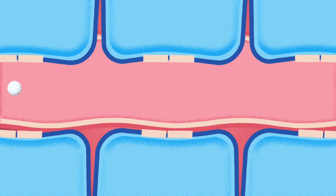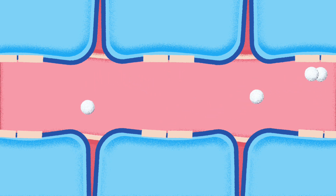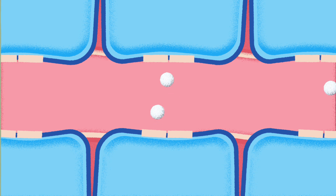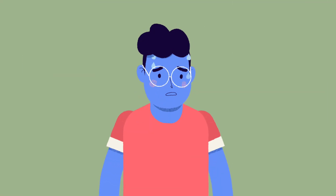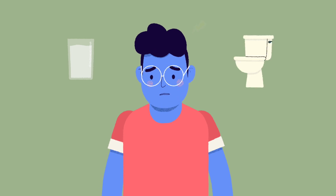Without insulin, the cell doors stay locked and the glucose is left in the bloodstream where it continues to pool up. When this happens, the person may feel sick. Common symptoms that might signal this is happening include extreme thirst and needing to urinate frequently.